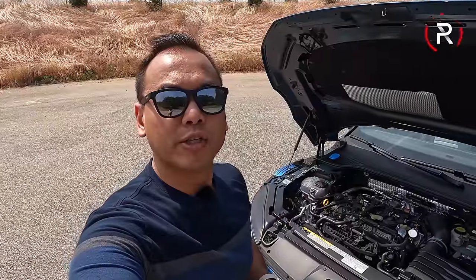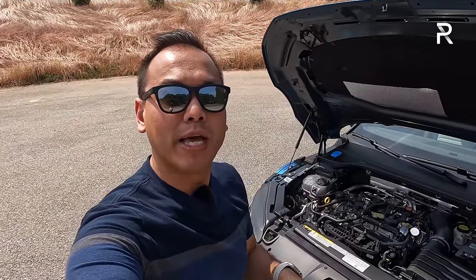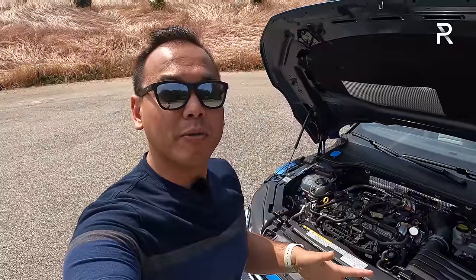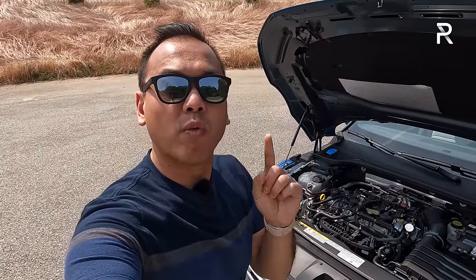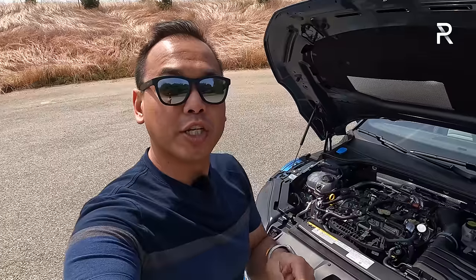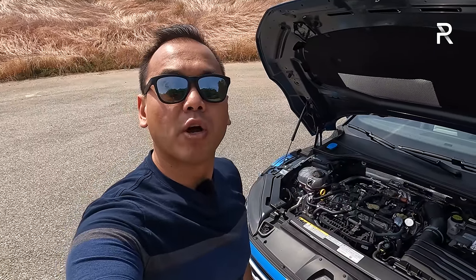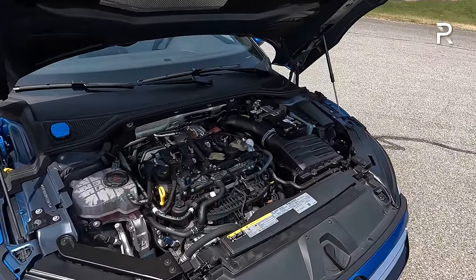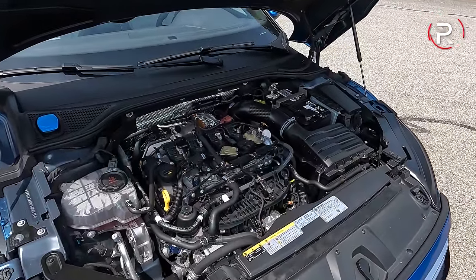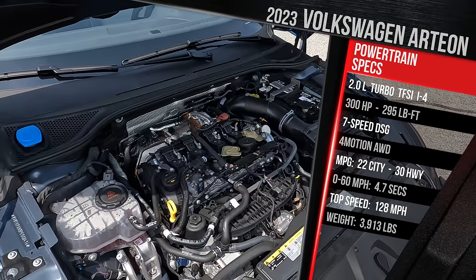One of the big changes for 2022 is under the hood, so I figured I'd start here. Unlike some competitors or other markets, VW does offer the Arteon in many different flavors. However, here in the US we only get one engine — which is a good engine. This is a two-liter direct injection turbo four from the Volkswagen Golf R, part of their EA888 two-liter direct injection TFSI turbo four-cylinder family.